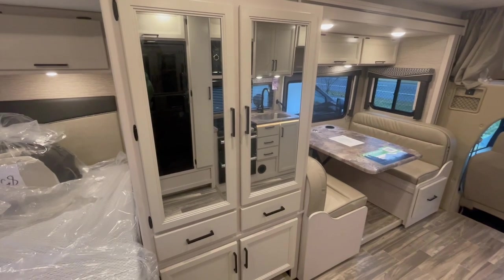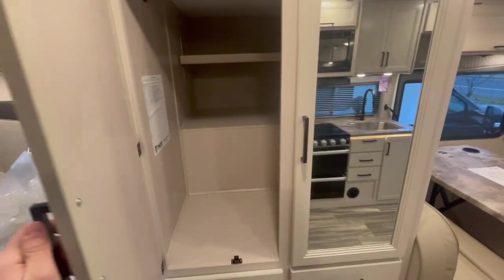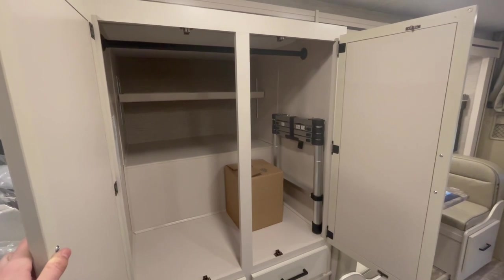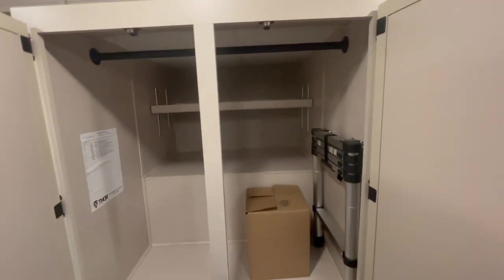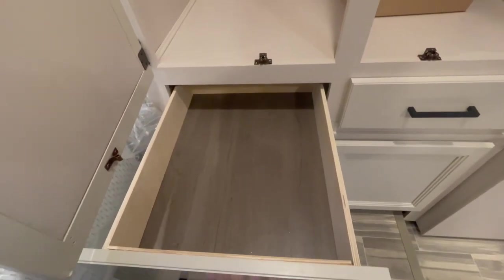Let's go ahead and open up the closet/wardrobe this model has to offer. That is absolutely enough for her to bring clothes for about two days — and let's check out what I would get. There's my drawer right there.